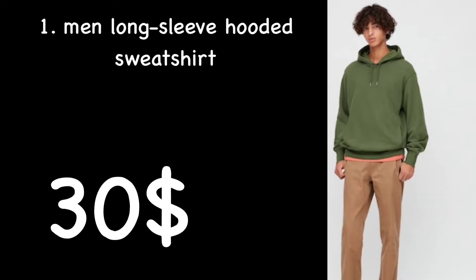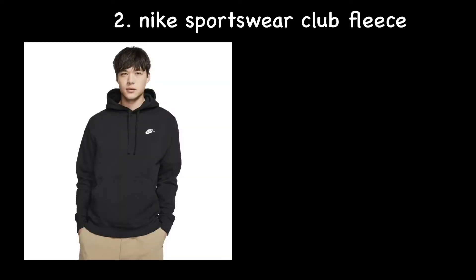It has a good small selection of colors, a nice French terry cotton, and it's Uniqlo — so good quality materials for its price point. Personally, I like the dark green one. Next on this list is the Nike Sportswear Club Fleece at $45.